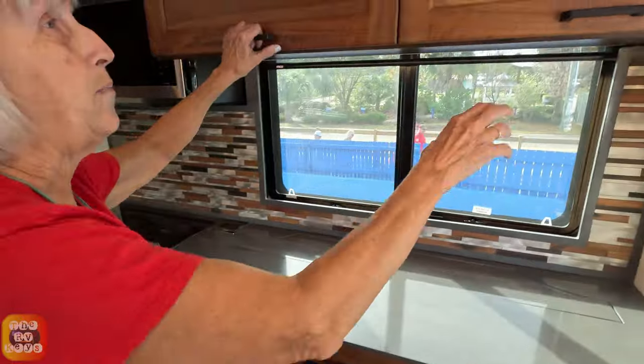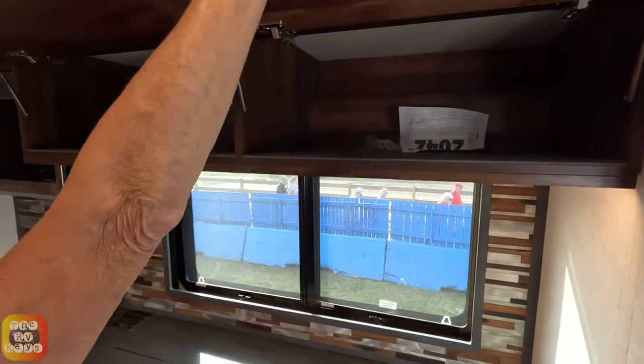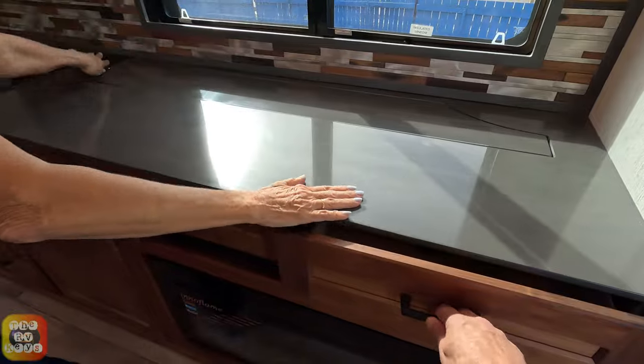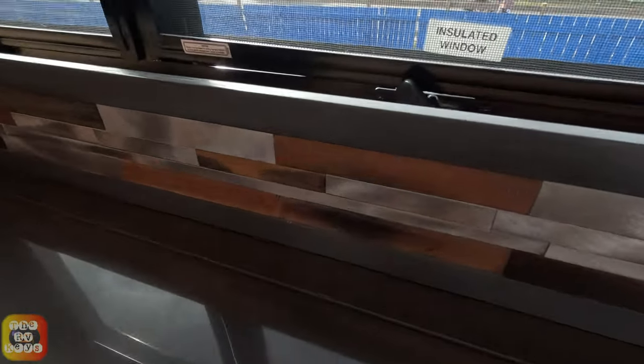Across the way we have the fireplace, and some separate cabinets. Look at this backsplash — isn't that beautiful? You also have some room in here for spices and such.